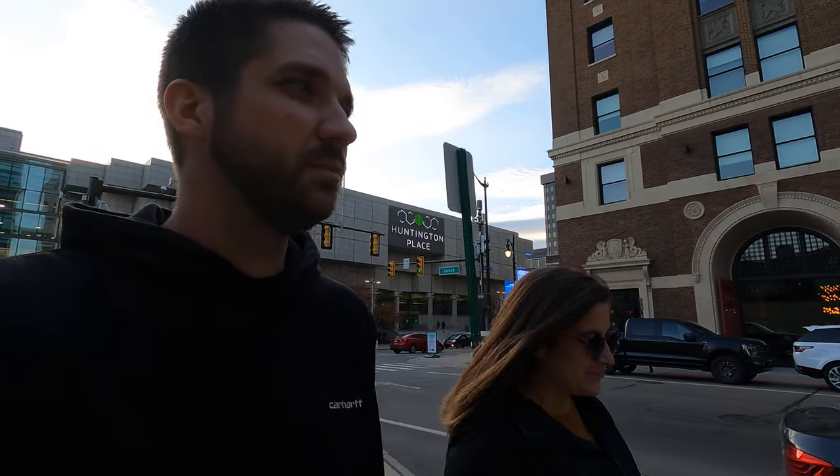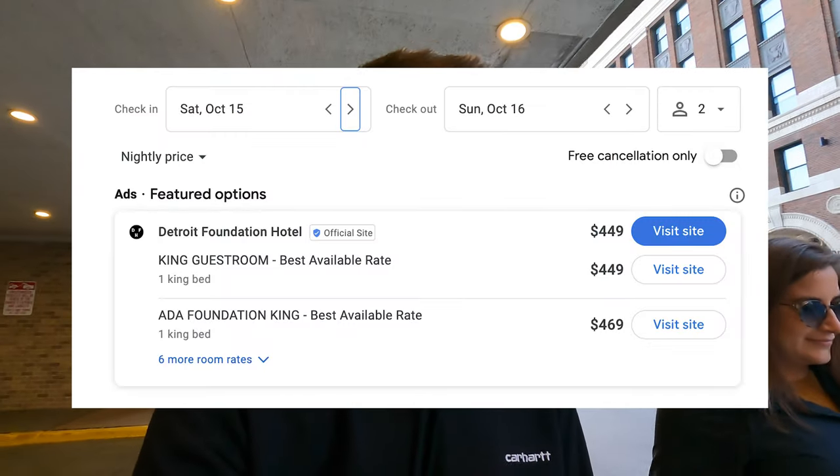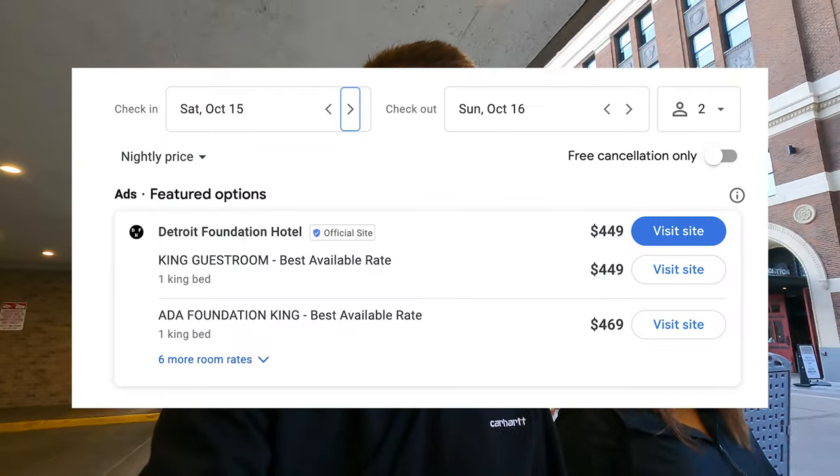What are your thoughts? That was really fun, yeah. There were a lot of people — it felt alive, like there's something going on and we're all excited for it. We'll be here on Sunday. Side note: if you're staying downtown, the Foundation Hotel right there is probably the most prime hotel location, but I can't imagine it's easy to get a room this weekend.